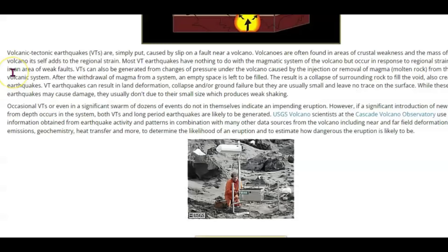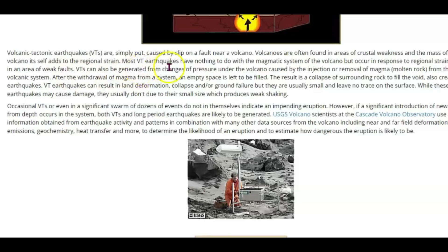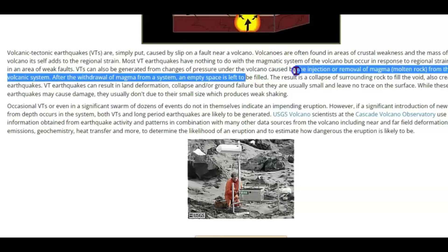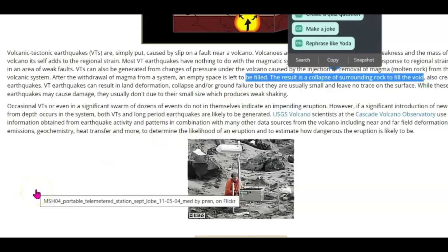VTs are simply put caused by the slip of a fault near a volcano. Volcanoes are often found in areas of crustal weakness, and the mass of the volcano itself adds to the regional strain. Most VT earthquakes have nothing to do with the magmatic system of the volcano, but occur in response to regional strain exerted in the area of the fault — that's because of the magma coming up. VTs also can be generated from changes of pressure under the volcano caused by the injection or removal of magma from the volcanic system. After the withdrawal of magma from a system, an empty space is left to be filled — the result is a collapse of the surrounding rock to fill the void, also creating earthquakes. We don't want the caldera to collapse.